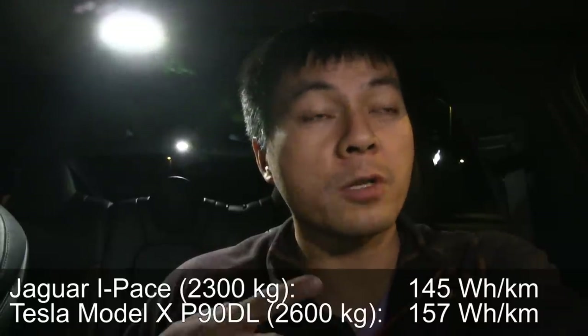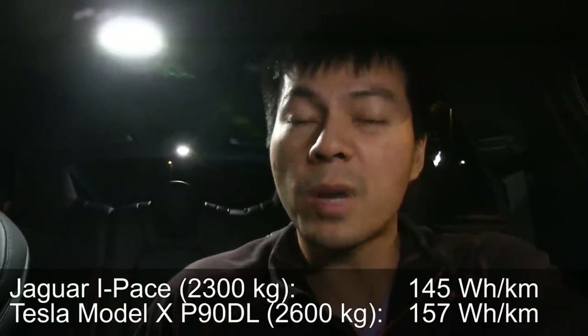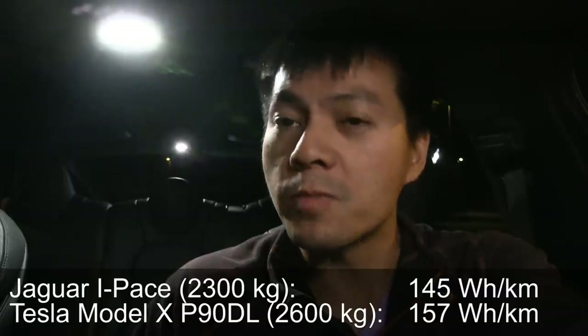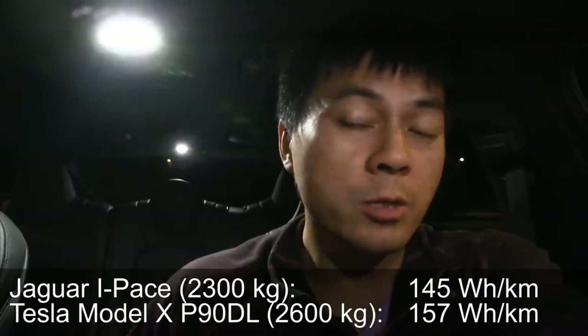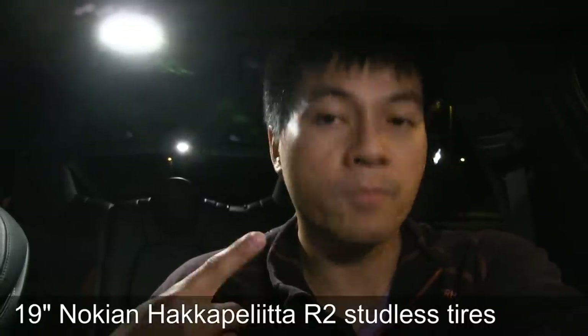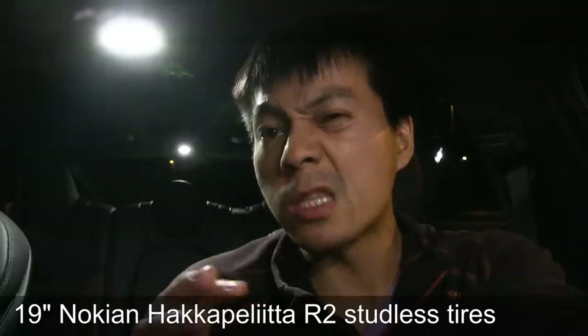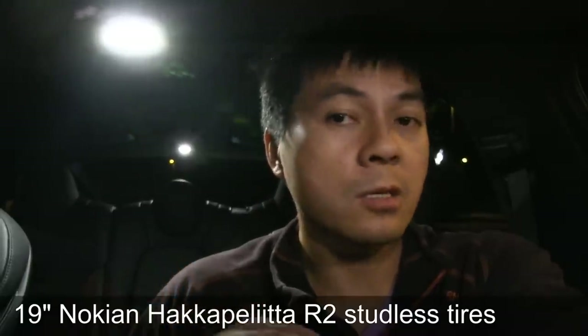I'm going to drive at 40 kilometers per hour and see how efficient it is. Now we want to try to match two similar-ish cars here. We have the I-PACE with 145 watt per kilometer and my Model X Performance is a 90 pack — that one had 157. But keep in mind that those two cars had the slightly less inefficient tires, Nereus tires. Now I have 19-inch Nokian R2 tires and they should have about 10 watt per kilometer less consumption.